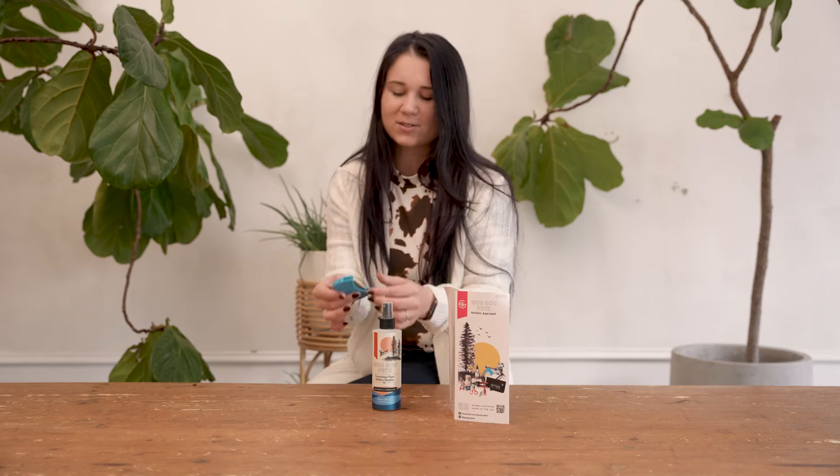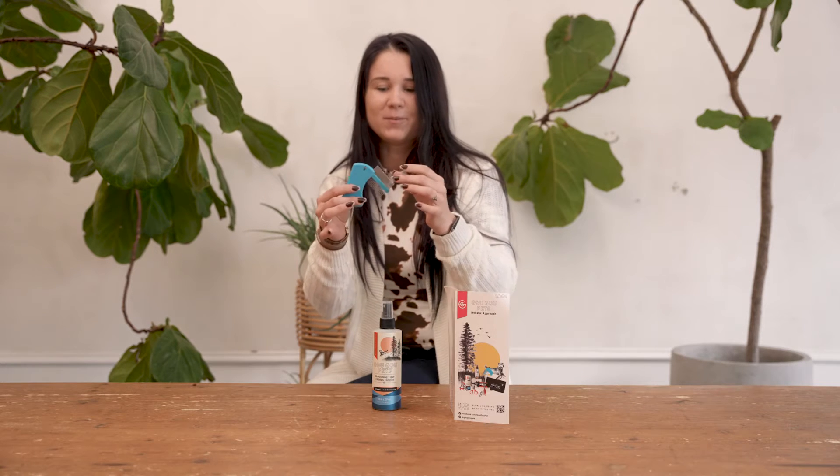Hi, my name is Zari. I'm a professional groomer. I've been grooming for the past 10 years. Recently I was introduced to this new brand called GoGo Pets and this is their conditioning and detangling spray, and it also comes with their detangling comb.